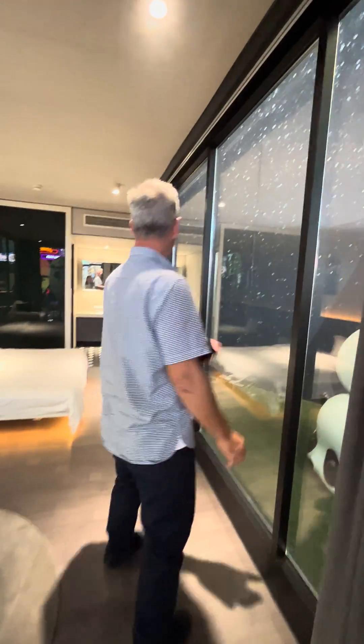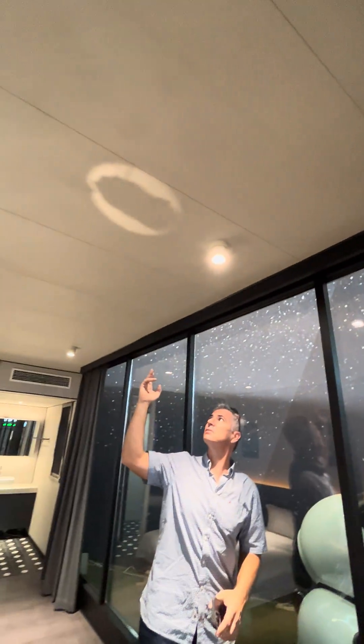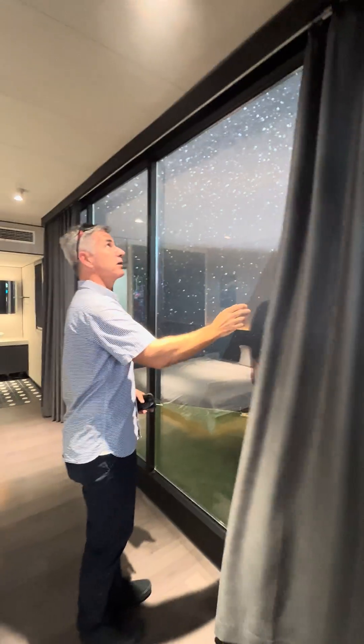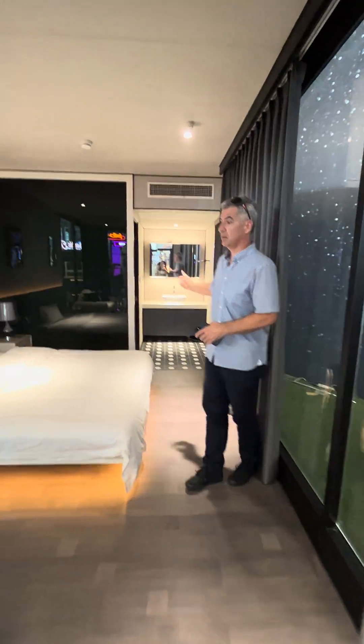There's a full glass span and high ceiling — I believe that's 2.7 meters — with automatic curtains. Yeah, you can just check it. Working around, we've got this living area.